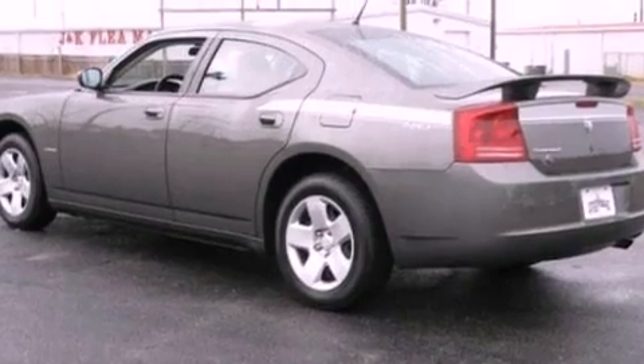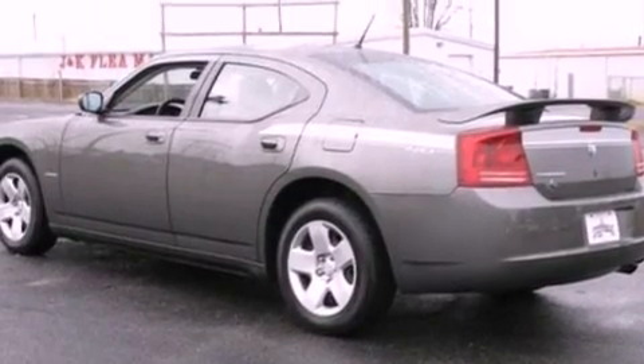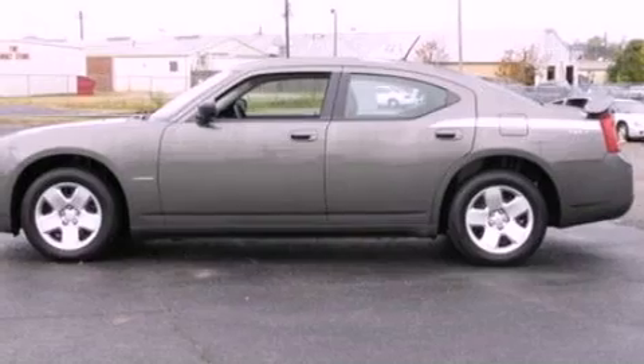17-inch wheels, a passenger side vanity mirror, a passenger side airbag, front and rear reading lights, and cruise control.